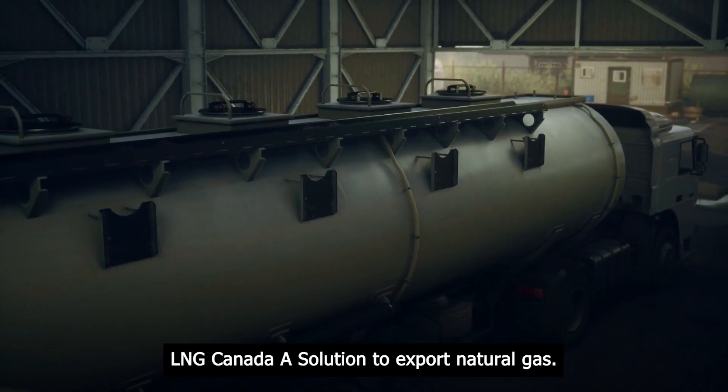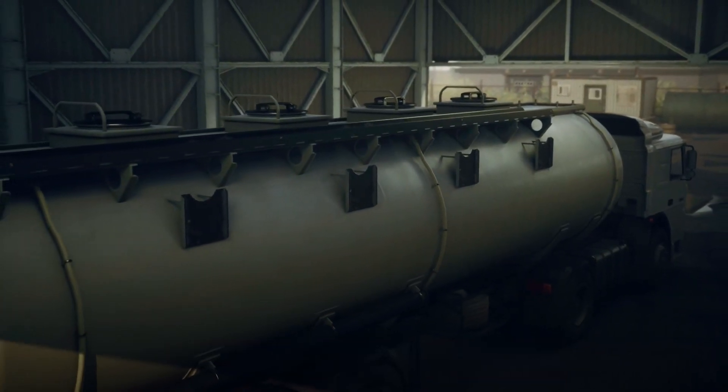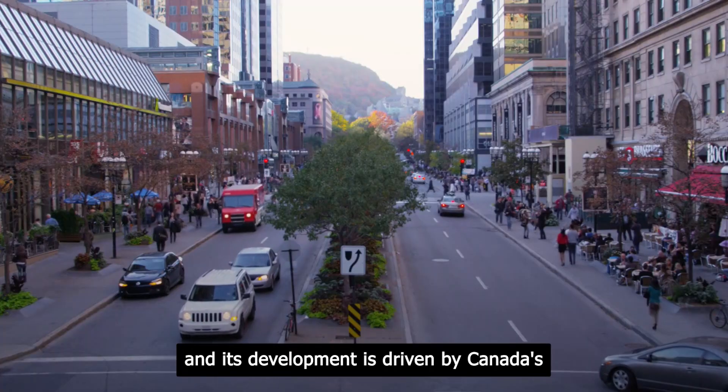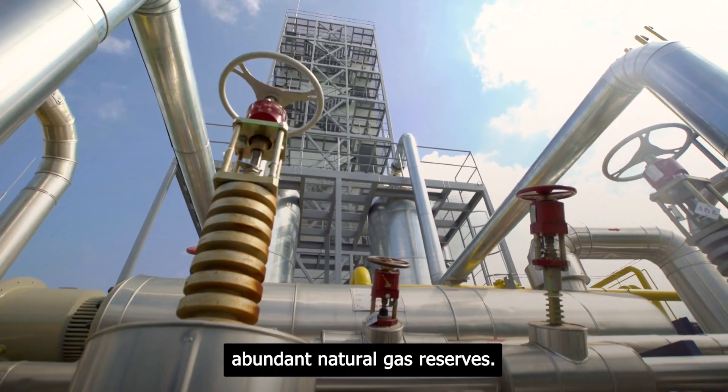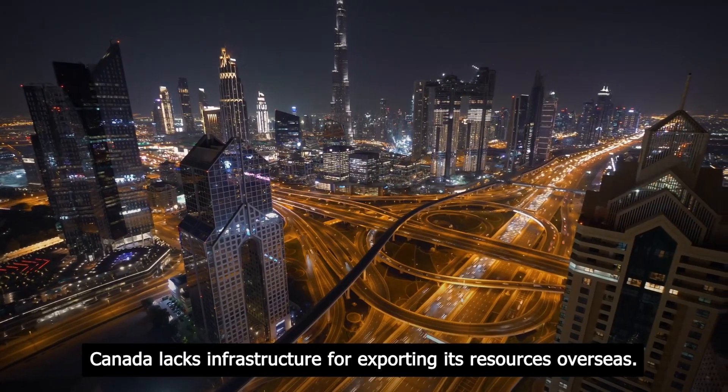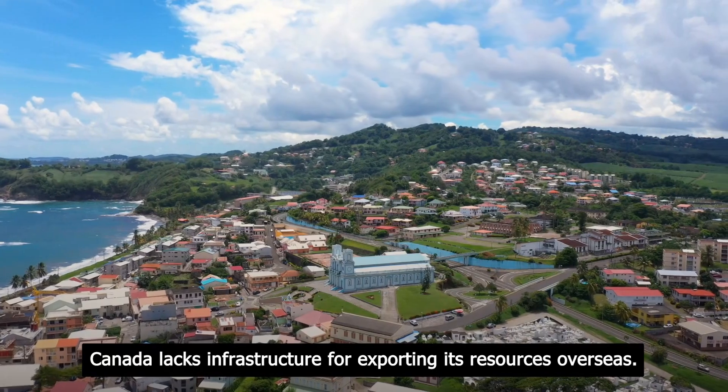LNG Canada stands for liquefied natural gas, and its development is driven by Canada's abundant natural gas reserves. Unlike other gas-producing nations, Canada lacks the infrastructure for exporting its resources overseas.